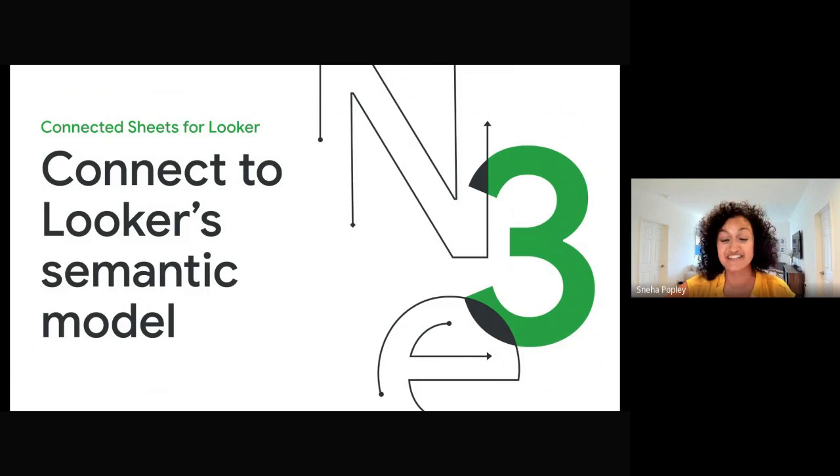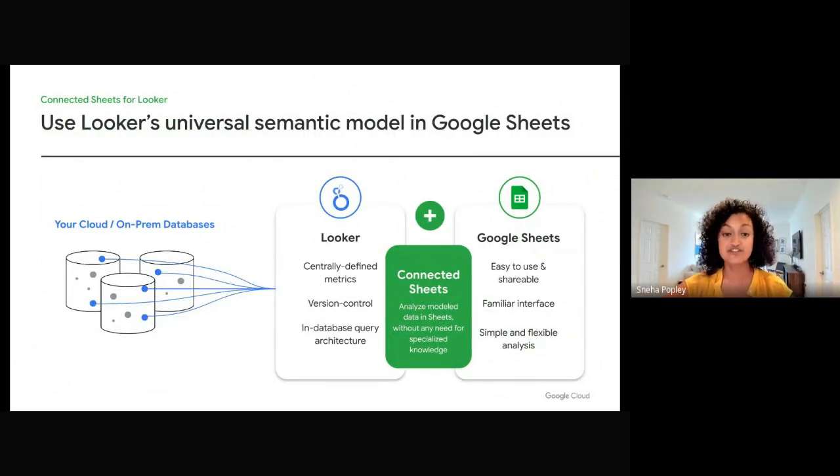Beyond BigQuery, one upcoming feature we're excited about in the coming months is the ability to connect from Sheets directly to Looker, Cloud's modern business intelligence platform. Looker's in-database architecture uses the power of modern databases with live connectivity to over 60 different databases. Looker also has a version control semantic layer that can act as a centralized single source of truth for defining business metrics. For example, you can create an organization-wide definition of total revenue that excludes returns and cancellations, ensuring the integrity of data results since everyone uses the same definition. Connected Sheets brings model data from Looker into the familiar Google Sheets interface, combining Looker's multi-cloud database access and centralized modeling capabilities with a familiar application used by billions.